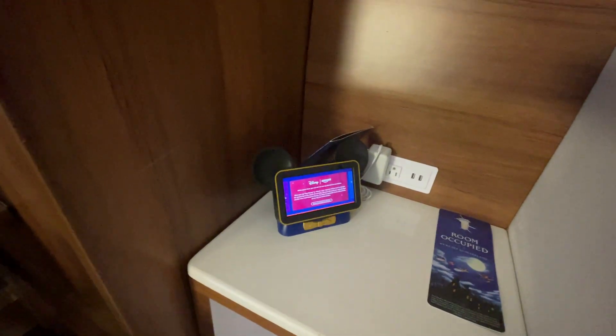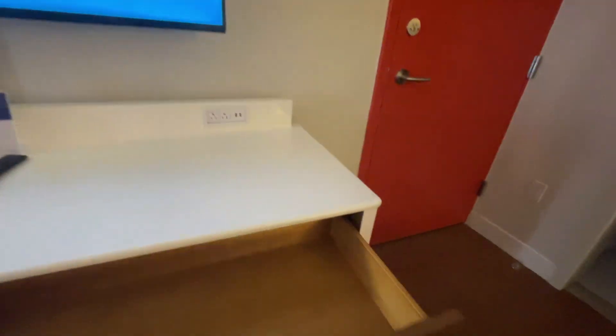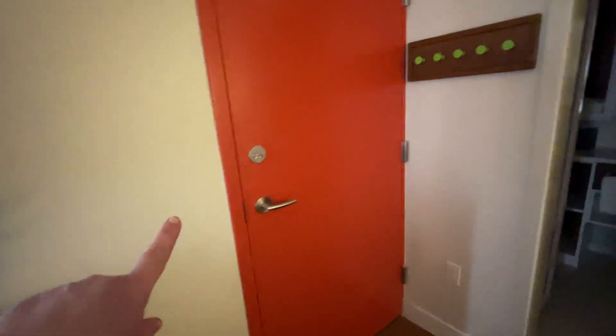It has the little Hey Disney thing — I don't want to say it because it'll set it off! Cupboards and plenty of drawer space. It's a lock-off room by the looks of things. There are hangers too. Let me put some lights on so we can see — there we go.